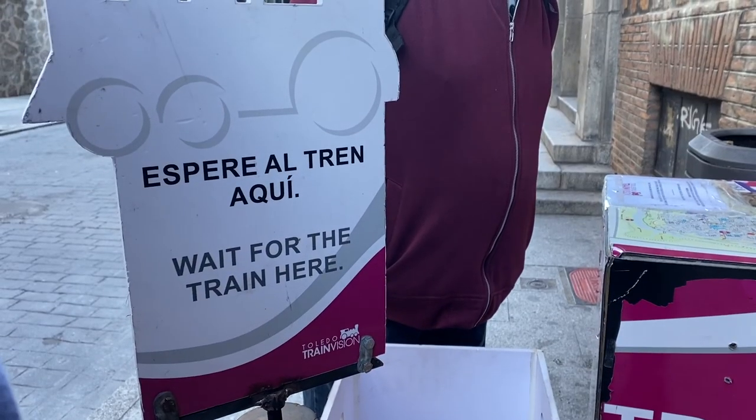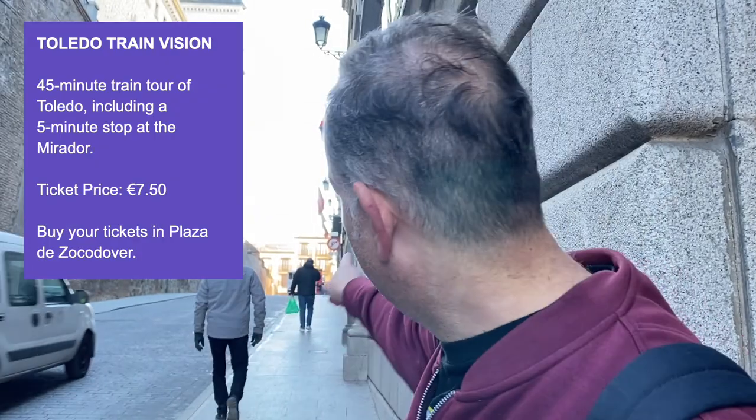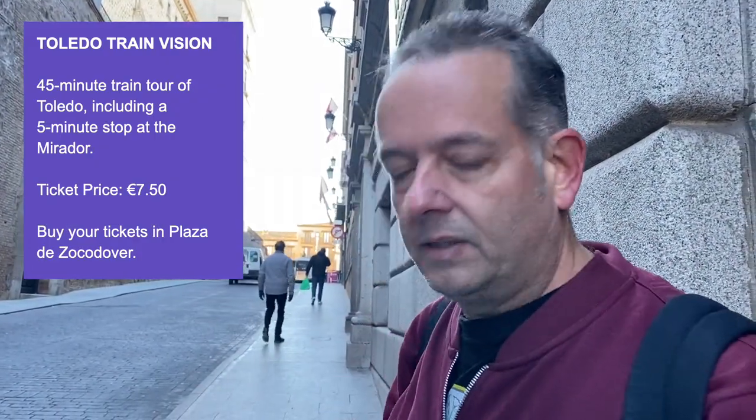We bought our tickets for the land train down in the main square — seven euros each. Just about 100 meters up the hill you can see the train waiting. We decided to do it first because it's something we were really looking forward to. The train goes out to the Mirador, which is the lookout, and it stops for five minutes so you can take photos. We thought we'd get that in first and then have the rest of the time to explore Toledo.